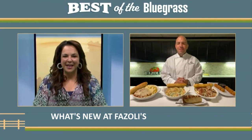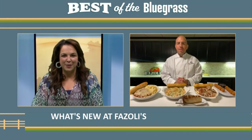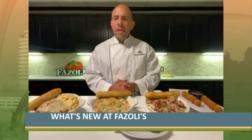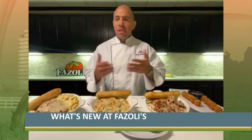So what are the ways that people can enjoy Fazoli's right now? Obviously they can do the drive-thru to get these dishes, but if they come inside they're going to get the added bonus of all the breadsticks. Absolutely. Any way you want to get Fazoli's, you can get it. Dining in is a great way to do it — unlimited breadstick service.